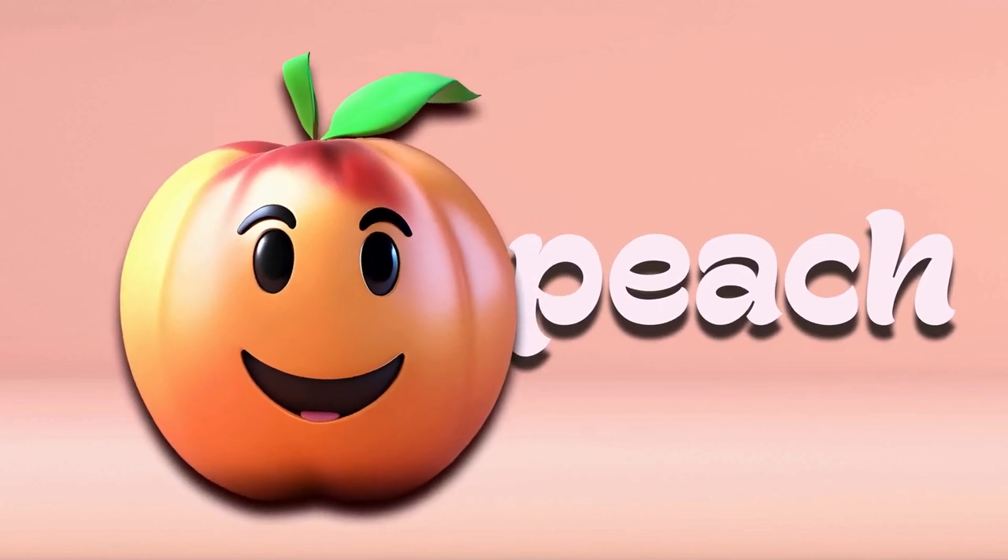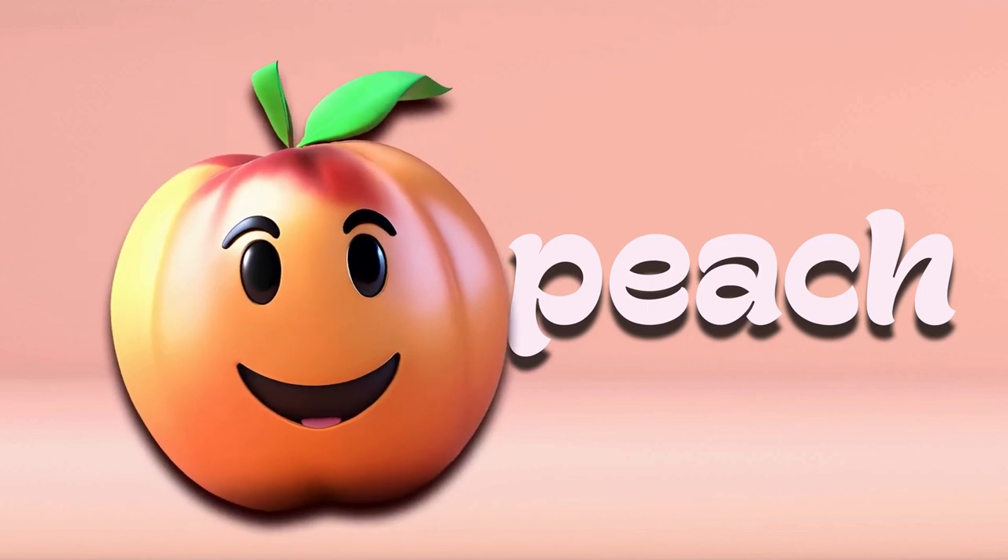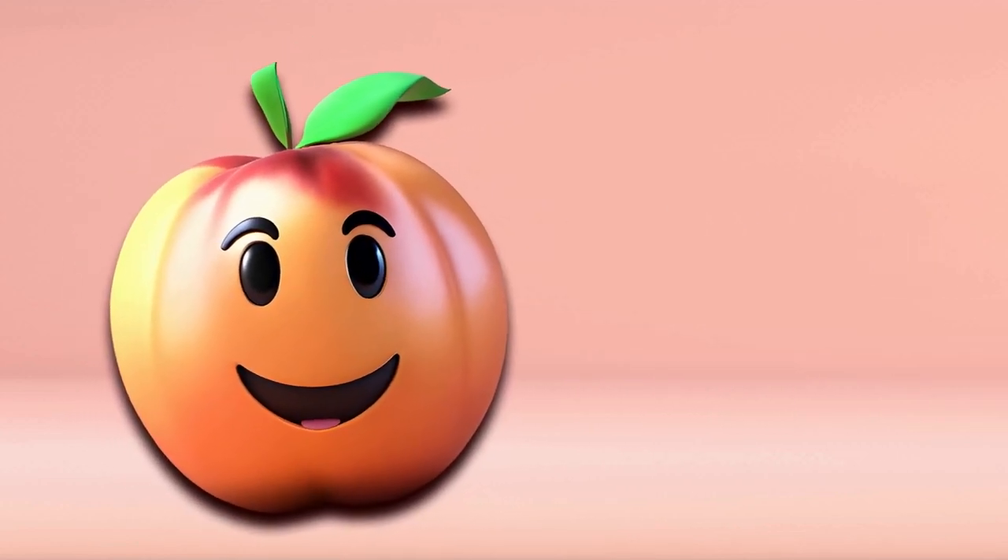Peach. Peaches are round with a fuzzy skin that's usually pink or yellow. Inside, they have juicy, sweet flesh. You can eat them fresh or use them in pies.